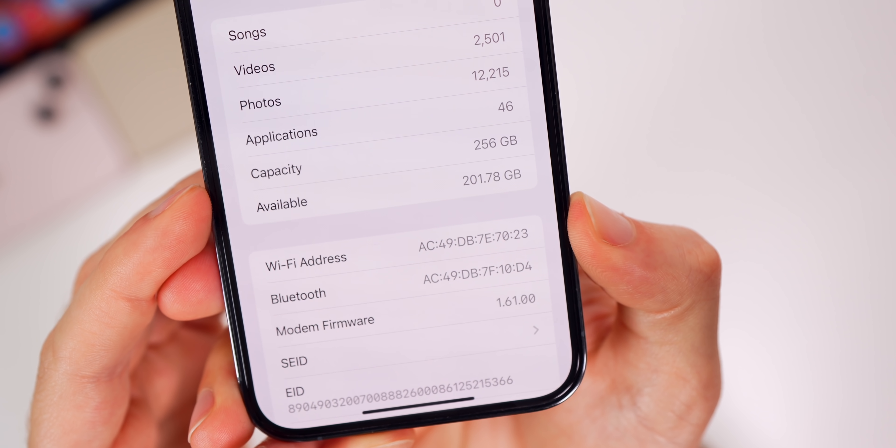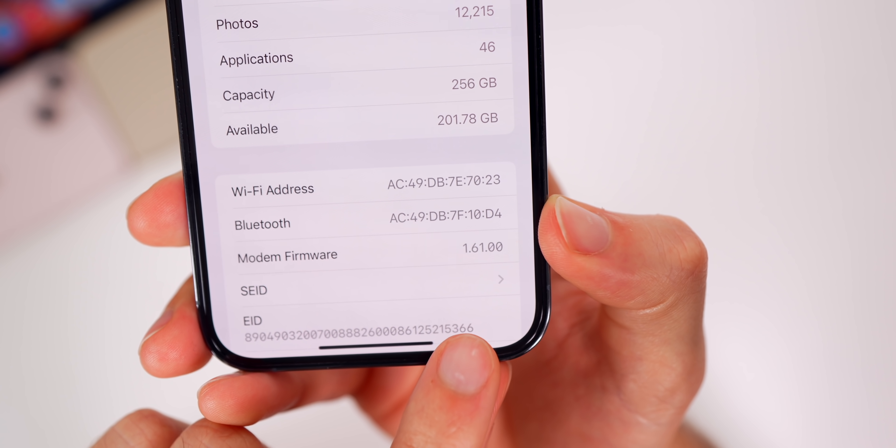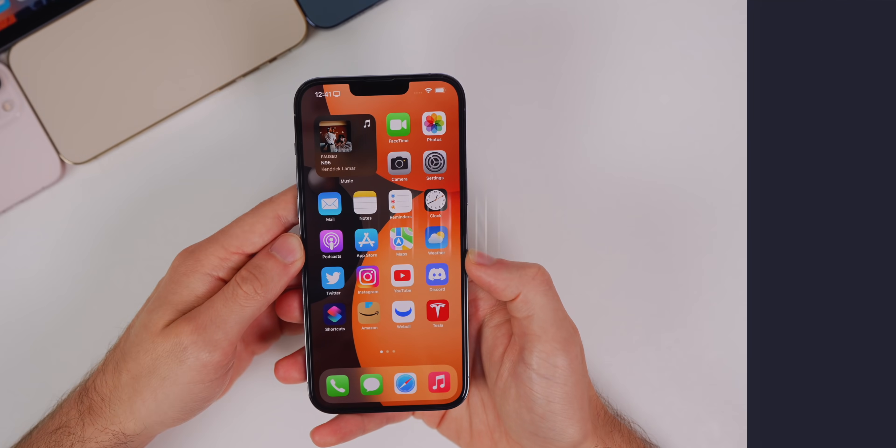If we scroll down a little bit, the modem firmware is 1.61.00, though that number could be different depending on your carrier.